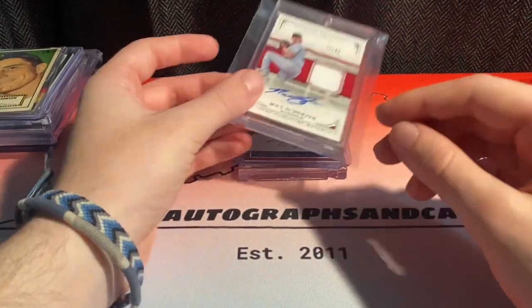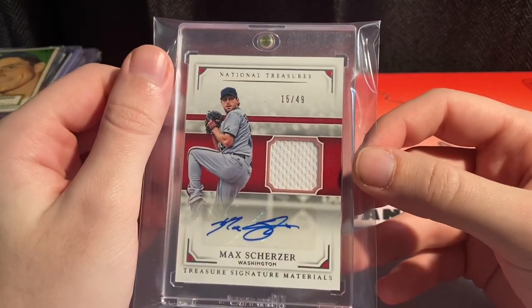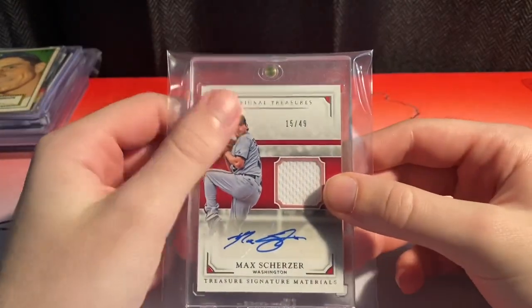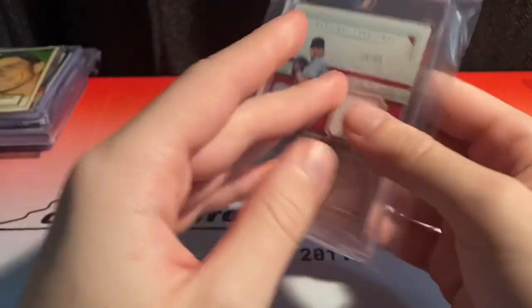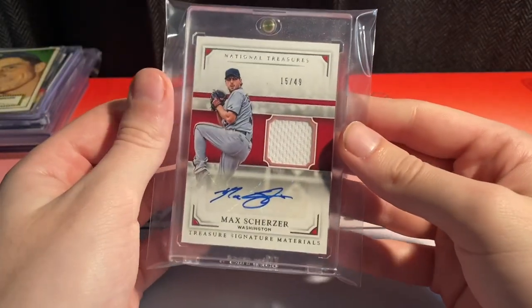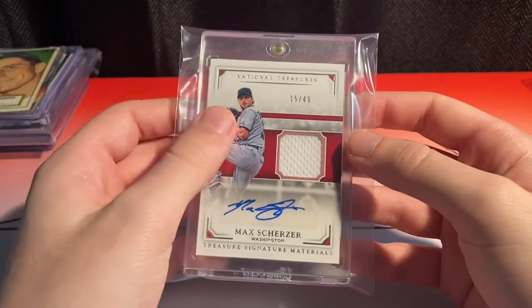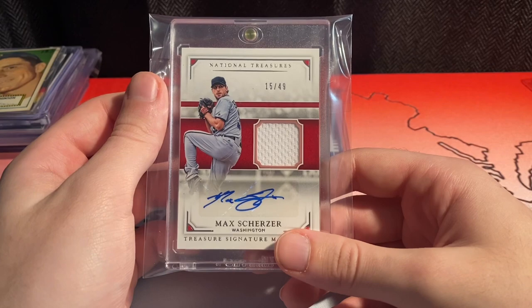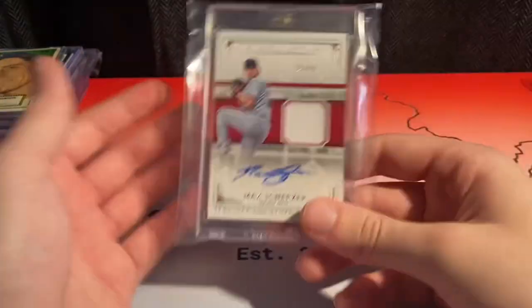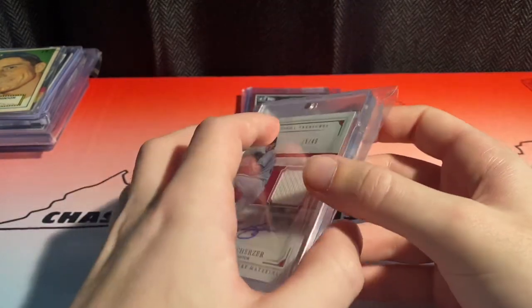I picked this up for $40 — I was not going to pass this. I picked up a magnetic holder, it wasn't just a top loader, to make it look nice. Number 15 of 49 for National Treasures 2017, a Max Scherzer relic auto to 49 for $40. I was not going to pass up on that. I sold my other Scherzer auto for close to $60, so I wasn't going to pass.